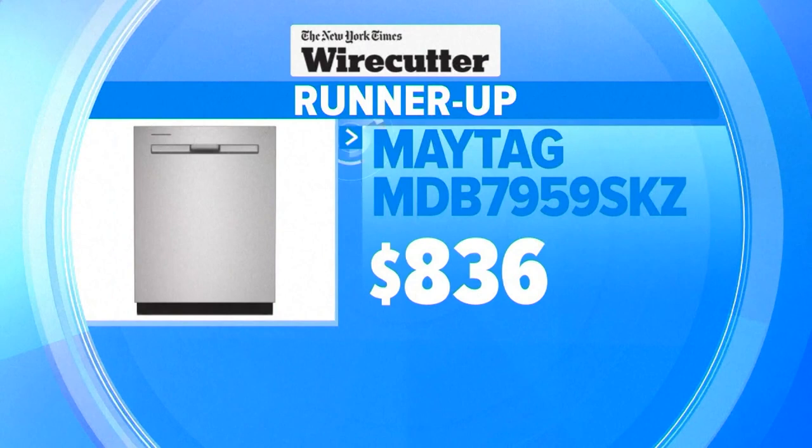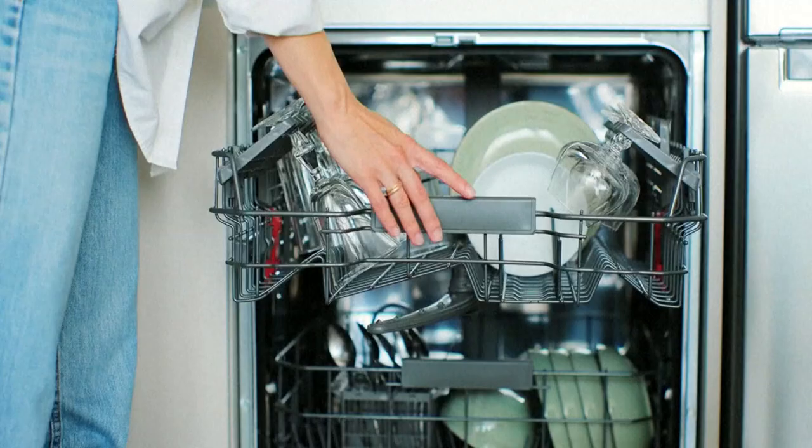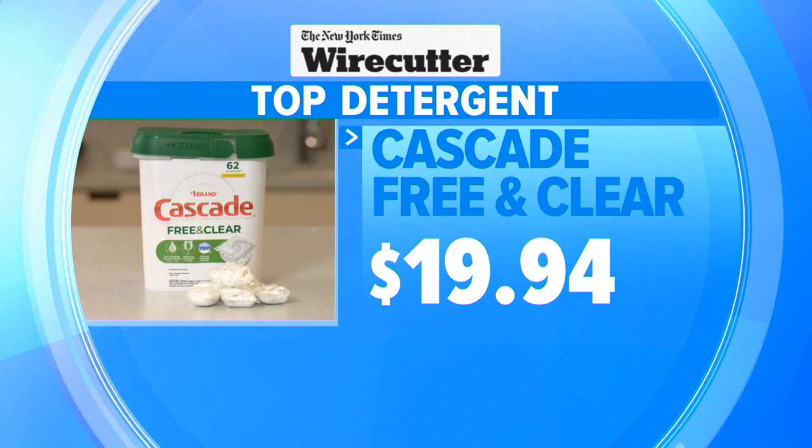When it comes to detergents, there are a lot of options: pods, liquids, and powders. Is there one type that universally does better than the others? The pods were the best, but not all pods were equal — really, the best pods were the ones with enhanced parts on the packs. The top pick is Cascade's Free and Clear pods with a detergent booster on top, and closely behind are Cascade's Platinum Plus pods.